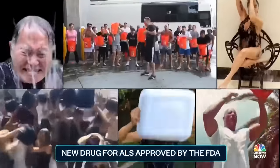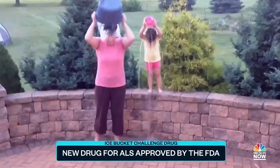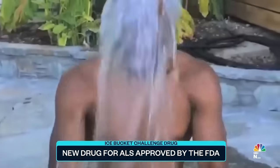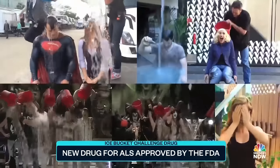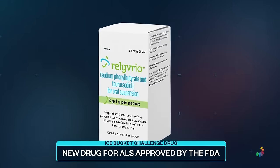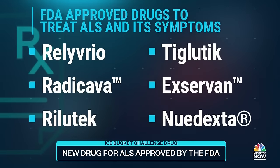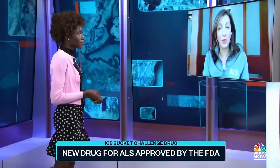A new ALS treatment is getting approval from the FDA, its development thanks in part to the ice bucket challenge. In 2014, the masses came together in a viral sensation — from Oprah and Justin Bieber to everyday people — all enduring buckets of ice-cold water enthusiastically in hopes of bringing awareness to ALS. The initiative spurred millions of dollars in donations to help fight the debilitating disease, and now a tangible result: the FDA approving Relivrio, a new ALS drug by Amylyx Pharmaceuticals, making it one of just a handful available to fight the devastating illness that slowly takes away muscle function.